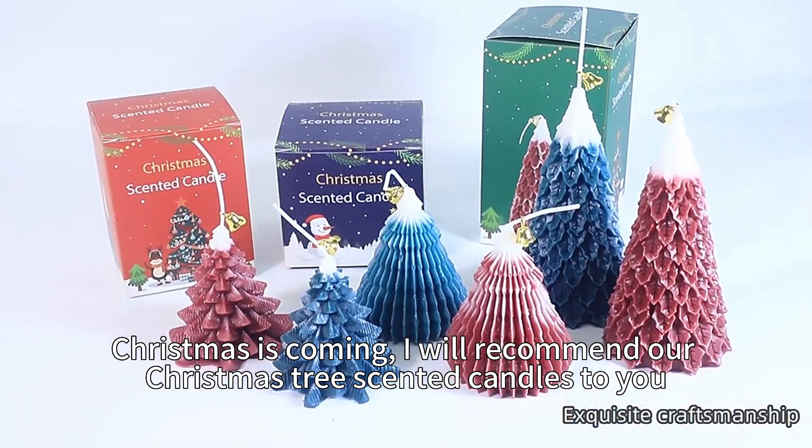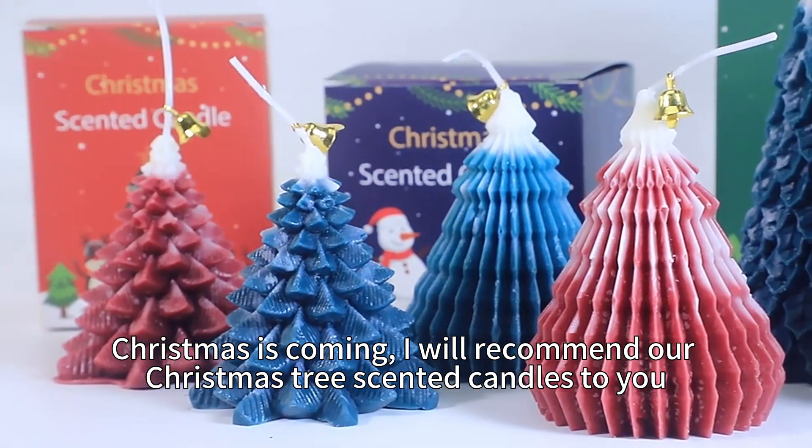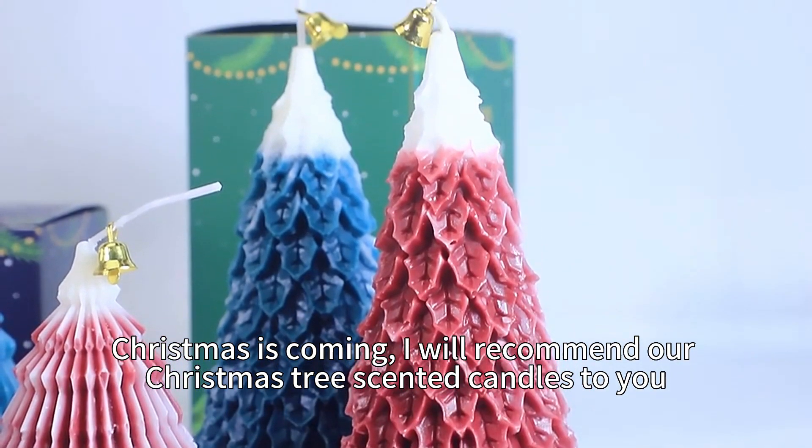Exquisite craftsmanship! Christmas is coming! I will recommend our Christmas tree scented candles to you.